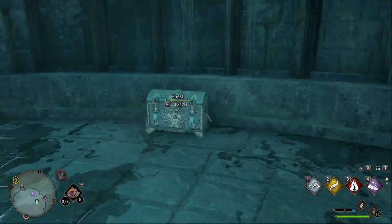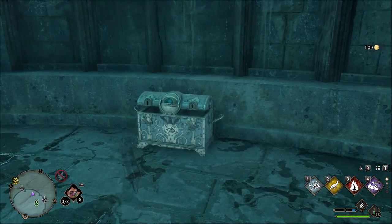This video will cover 20 locations where you will be able to find this chest.